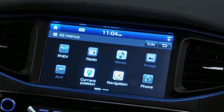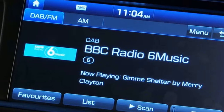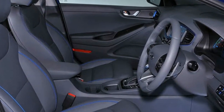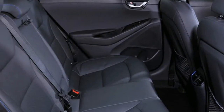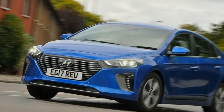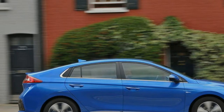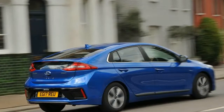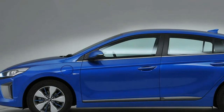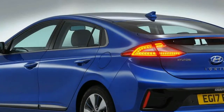On sale now. Price: £29,295 (£26,795 with government grant). Engine: four-cylinder inline 1,580cc Atkinson-cycle petrol plus 60 bhp electric motor. Power: 139 bhp. Torque: 195 lb-ft. Gearbox: 6-speed twin-clutch automatic. Kerb weight: 1,495 kg. 0–62 mph: 10.6 seconds. Top speed: 111 mph. Economy: 257 mpg. CO2/tax band: 26 g/km, 9%. Rivals: Toyota Prius plug-in, VW Golf GTE.